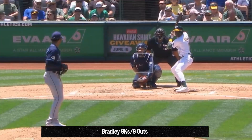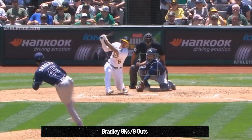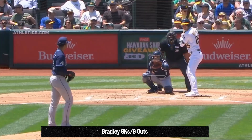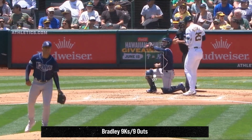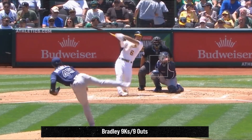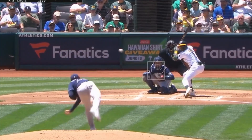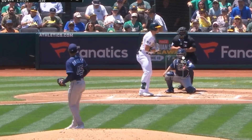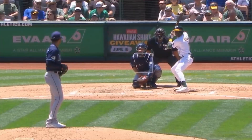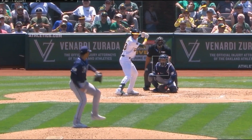Speaking of impressive young arms, Taj Bradley pitched yesterday and got his first 9 outs via strikeout — 9 Ks in the first 3 innings. He finished with 11 Ks in 4 1/3 innings, giving up 2 earned runs. Bradley's fastball was up to 98 mph and he had 10 whiffs on his fastball. He mixed in sliders and curveballs, and here's an overlay of his fastball and curveball — you can see how well he tunnels them. Bradley is only 22 years old, another member of those young guns taking over Major League Baseball.